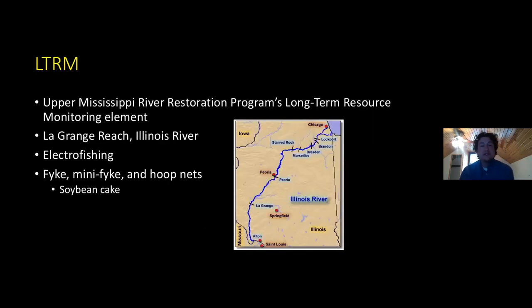A little more background: Levi, who just presented, talked about the LTRM data, which stands for the Upper Mississippi River Restoration Program's Long-Term Resource Monitoring Elements — for the rest of the talk I'll just say LTRM. This samples the fish community in the LaGrange reach of the Illinois River between the town of LaGrange and Peoria, Illinois. It's meant to sample the full fish community using a combination of boat electrofishing, fyke nets, mini fyke nets, and hoop nets on the main channel, side channels, and backwaters. The hoop nets that are the focus of this talk are on the main channel and side channel borders, and these are baited with soybean cake.